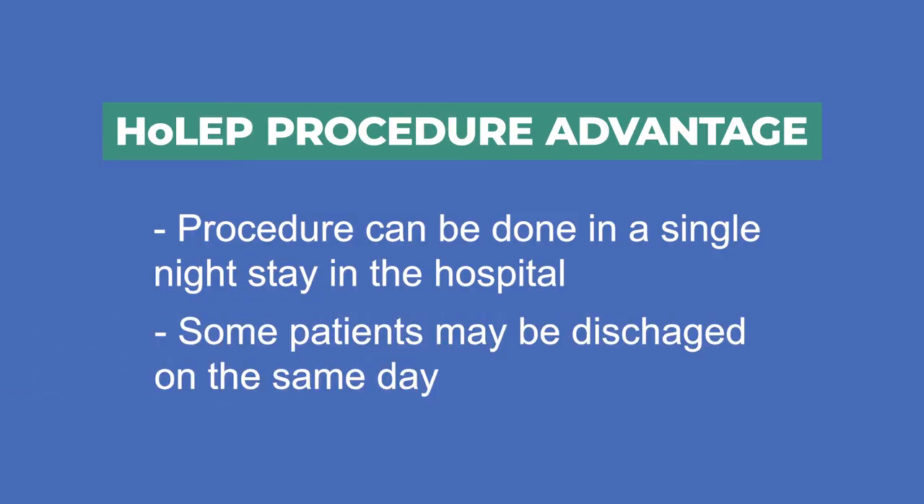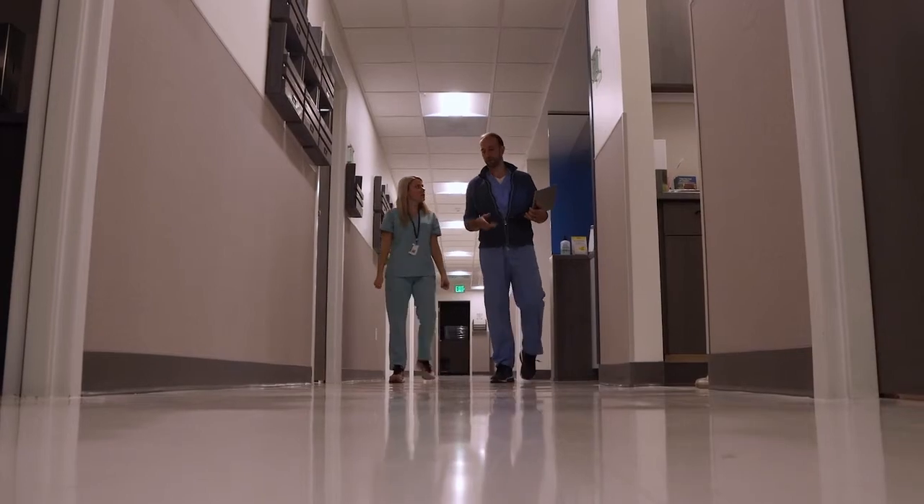In general, because a HOLEP is a much more complete resection and a much more durable procedure, it would be preferable for many patients who have large prostates to undergo a HOLEP.